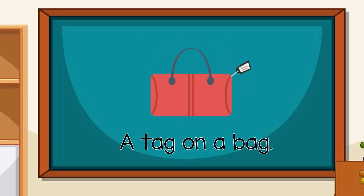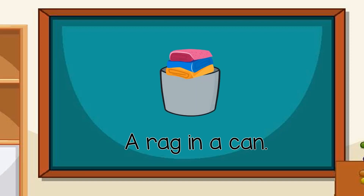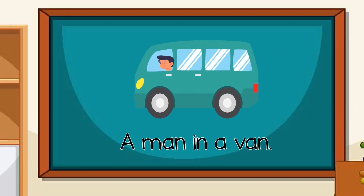A tag on a bag. A rag in a can. A man in a van.